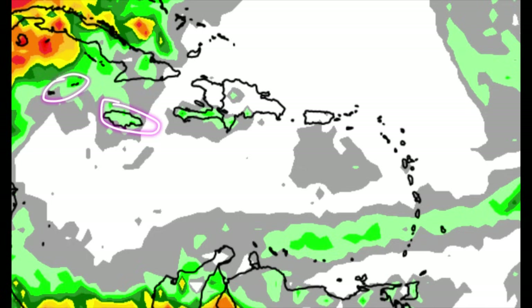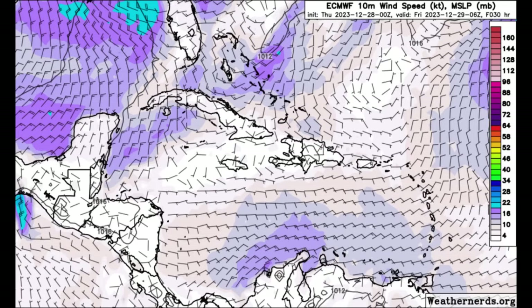At most there may be some stray showers moving through. Heading toward Jamaica and the Cayman Islands, there could be some showers and potentially some heavy downpours across some areas at times as the day goes on.